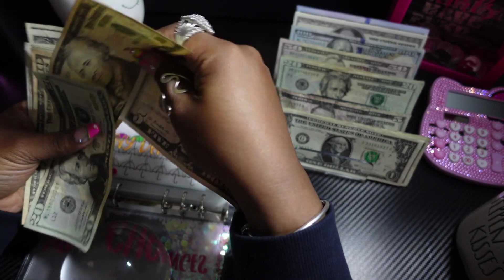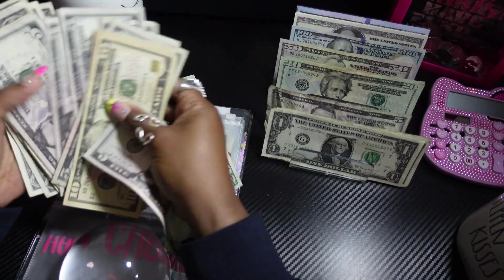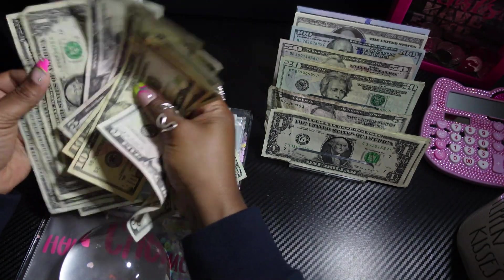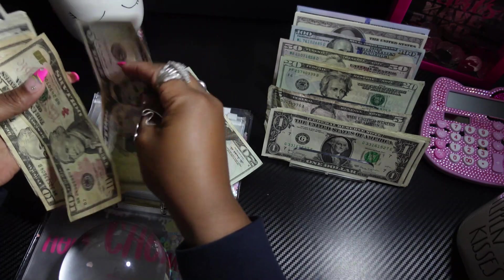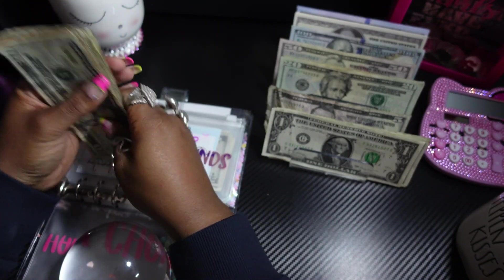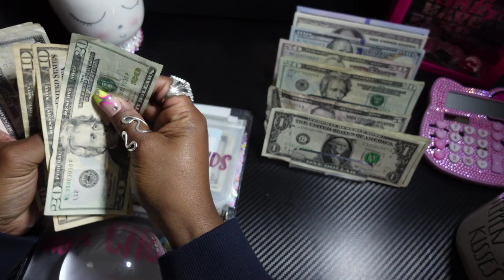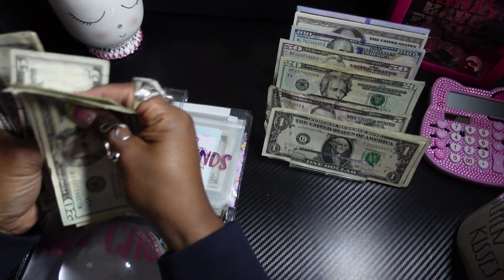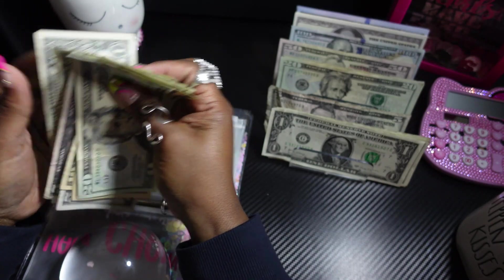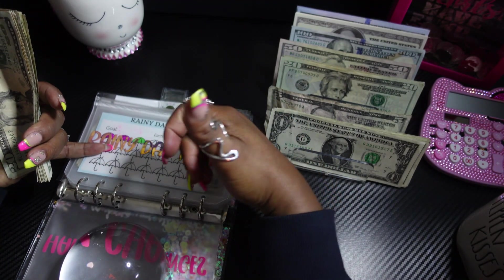I'm organizing the money — it really aggravates me when bills are turned every which way. Please bear with me. So now rainy day has $20, $30, $40, $45, $50, $55, $60, $70, $75, $80, $81, $82, $83, $84, $85, $86 — so it has $86, and each umbrella section represents $10.